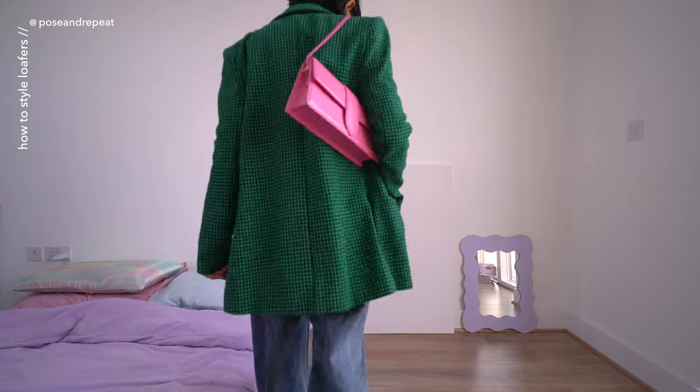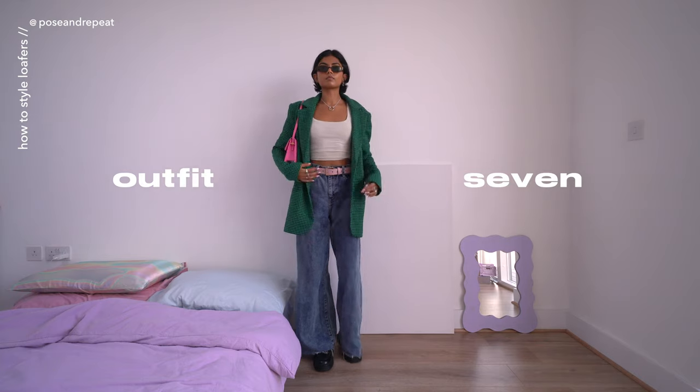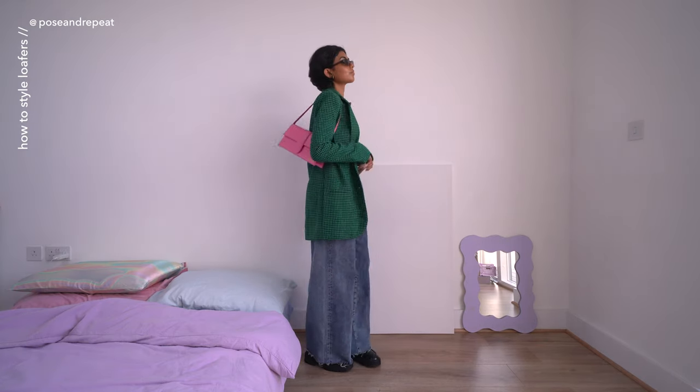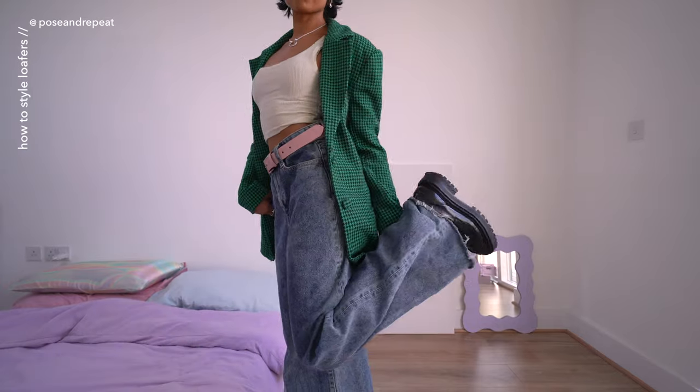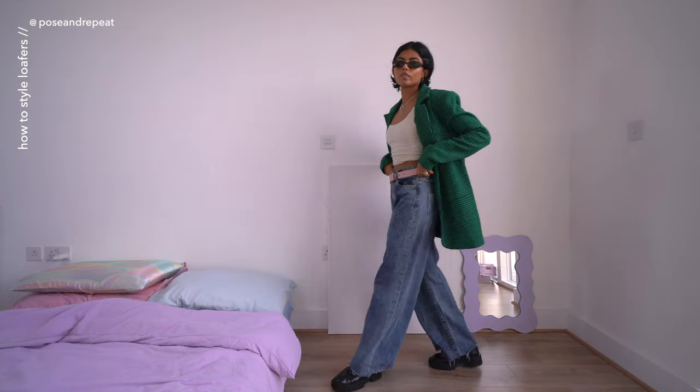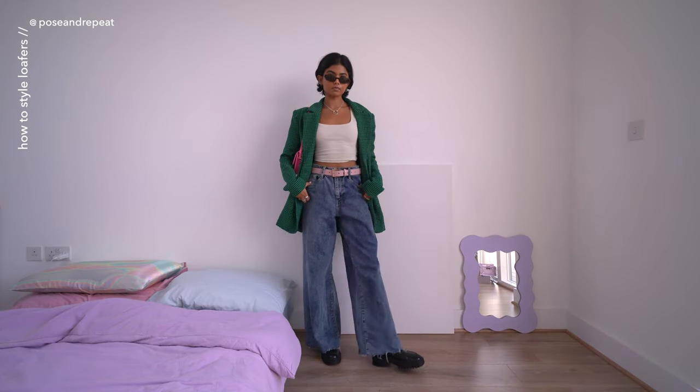We have another easy outfit formula: the blazer, jeans, and loafers combo. I like the oversized fit of this blazer — it's from Revolve and I'll have it linked below. This type of outfit is a really simple casual evening option for a nice dinner or drinks.